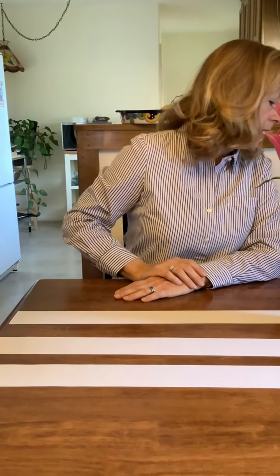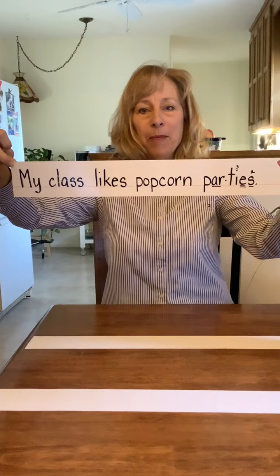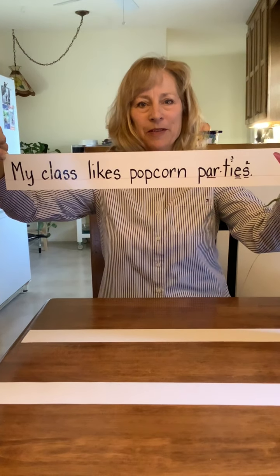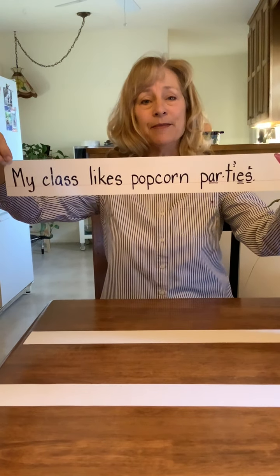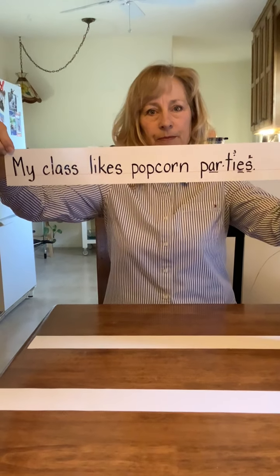Now for sentence number two: My class likes popcorn parties. Again, my class likes popcorn parties. Now I can hear you saying you don't know how to spell popcorn, but it's spelled exactly the way it sounds — popcorn. Pause the video, give it your best shot, sound out popcorn. Welcome back. Here's the sentence: My class likes popcorn parties. I have a capital letter, I have punctuation at the end, and it makes sense.